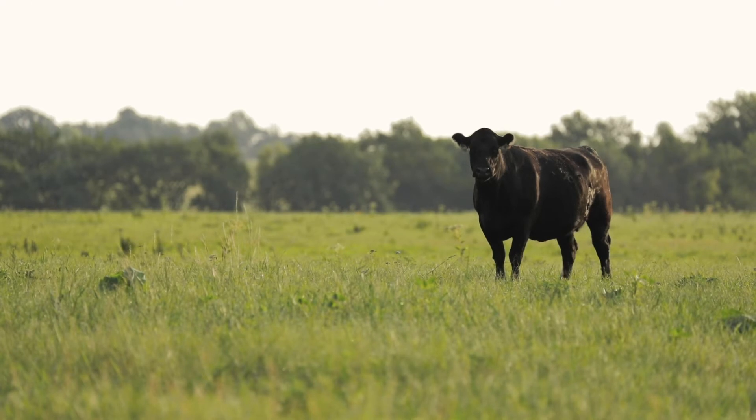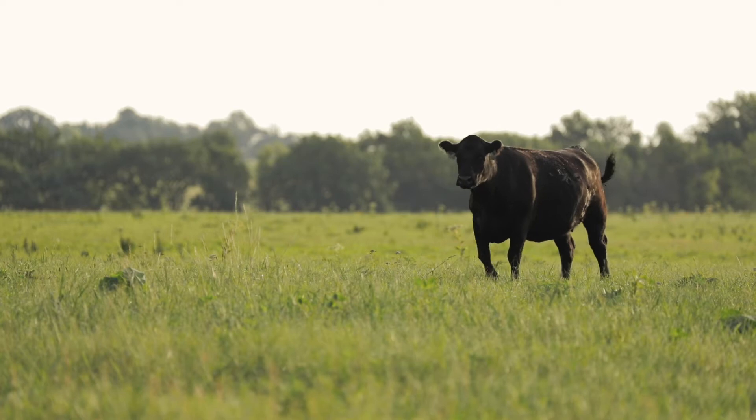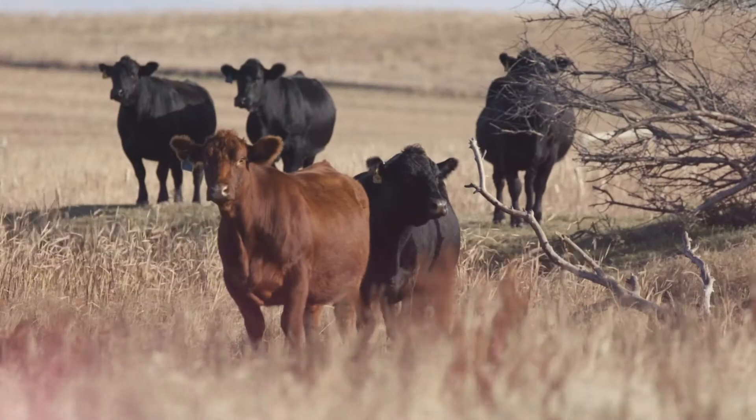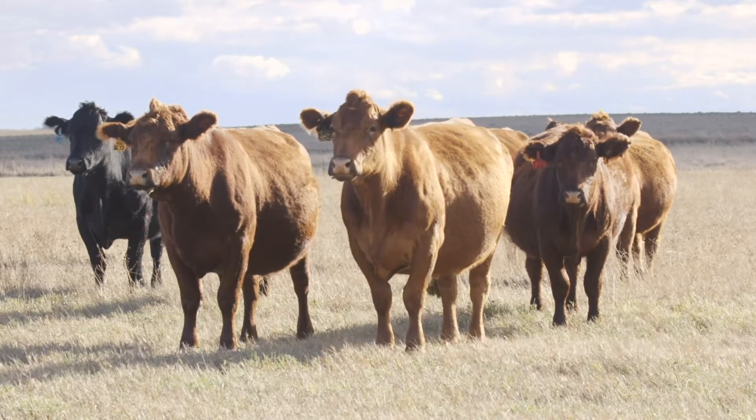The largest benefit has been ensuring that the accuracy of the resulting expected progeny differences is as high as it possibly can be. As we think forward, a novel use of identifying individuals through DNA information is really not in identifying the individual themselves, but identifying the product of that individual — for example, being able to match a steak back to the animal that it came from. This is the concept of traceability enabled by DNA information. As we think about the evolution of animal identification from simple ear tags and tattoos to electronic identification and now DNA information, we ensure not only that the integrity of our pedigrees is better than ever, but we also enable greater confidence in the products that we're creating.